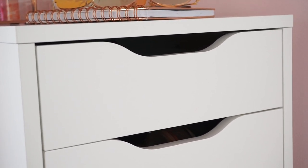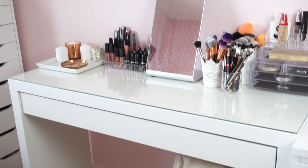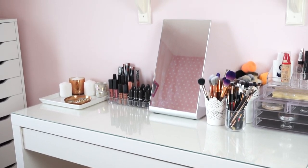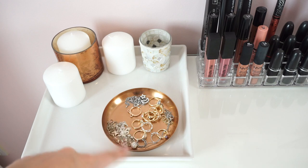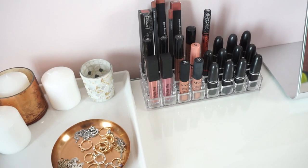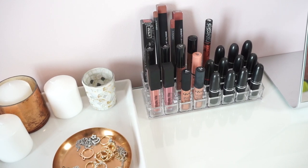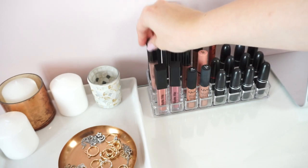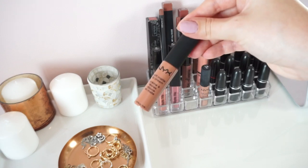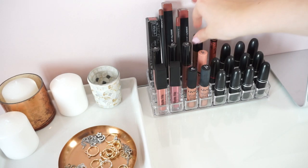Now I'm going to show you my desk, where I usually do my makeup. The first thing you see are some candles and white and rose gold decor, and I keep my jewelry on a little plate. Over here I have my lipstick stand with all my MAC lipsticks, plus some NYX, Sleek, and Kat Von D. I have the Sleek Matte Me liquid lipsticks, the NYX Lingerie liquid lipsticks, the NYX Soft Matte Lip Creams, and my Kat Von D liquid lipstick.